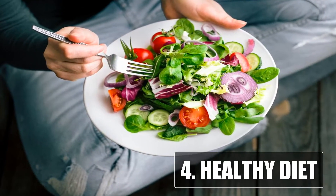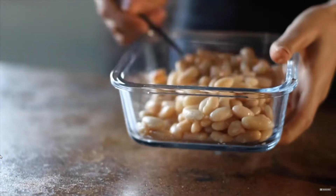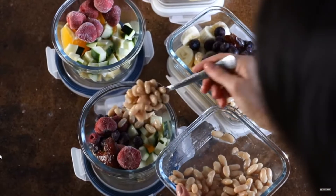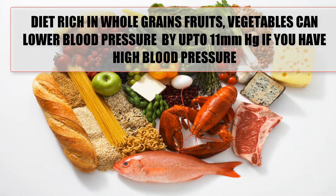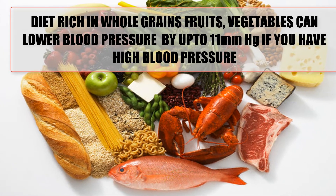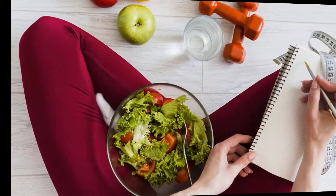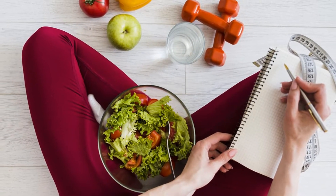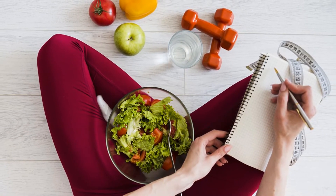4. Healthy Diet. A diet rich in whole grains, fruits, vegetables, and low-fat dairy products that skims on saturated fat and cholesterol can lower your blood pressure by up to 11 mm of mercury if you have high blood pressure. This is known as the Dietary Approaches to Stop Hypertension, or the DASH diet. You can consider keeping a diet diary and being a smarter shopper.